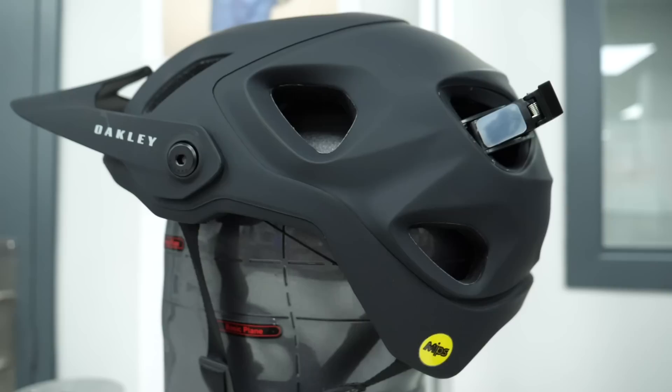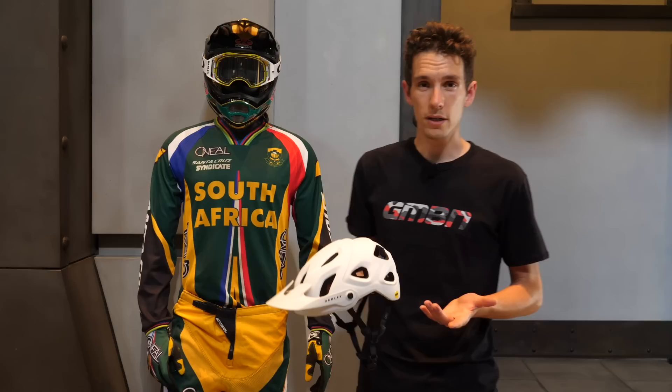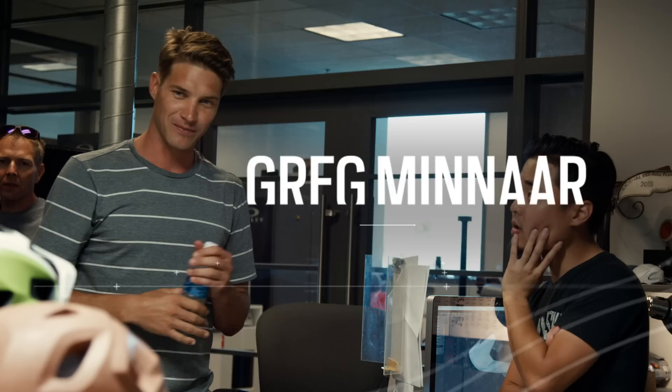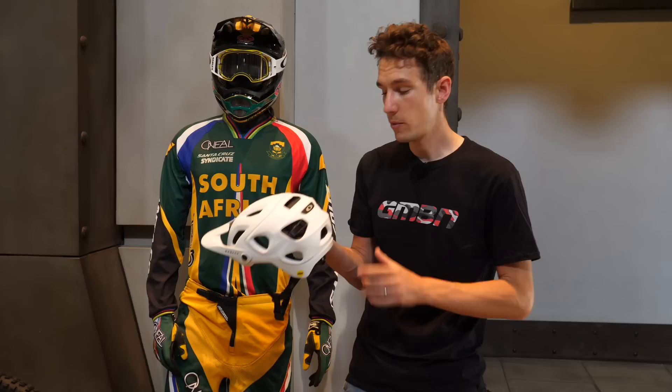This is a particularly important part of Oakley's history with mountain biking, because the Dirt 5 is their first mountain bike helmet. Greg Menar, a long-time Oakley ambassador and not just a pretty face, has actually been consulting with them on its creation. We're now going to have a quick chat with a couple of the designers.